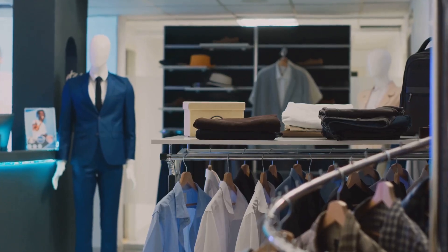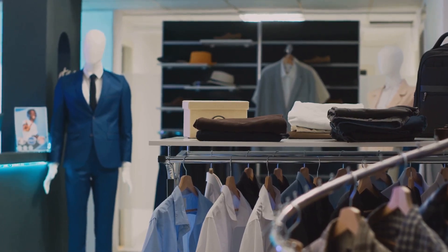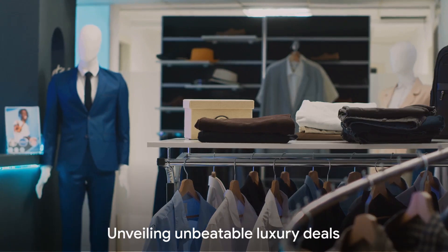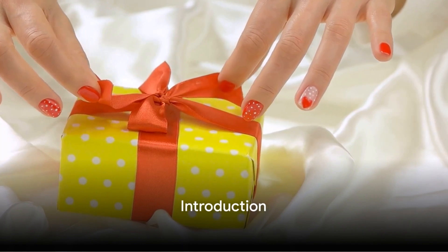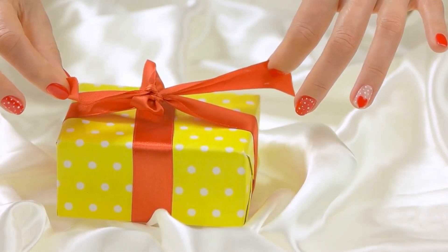We're talking about jackets that make a statement, dresses that turn heads, and perfumes that captivate the senses. So buckle up, fashionistas. Stay tuned as we unveil the ultimate luxury at unbeatable deals. Welcome to our luxury shopping extravaganza, where we experience the joy of unboxing the finest in fashion and fragrances.